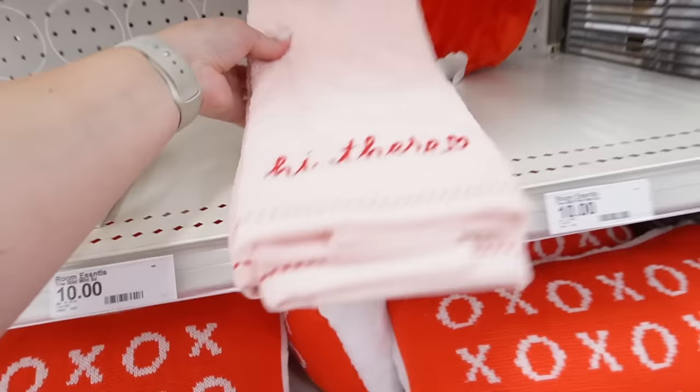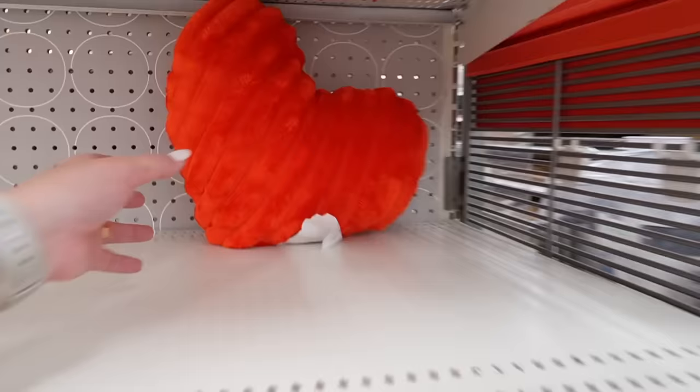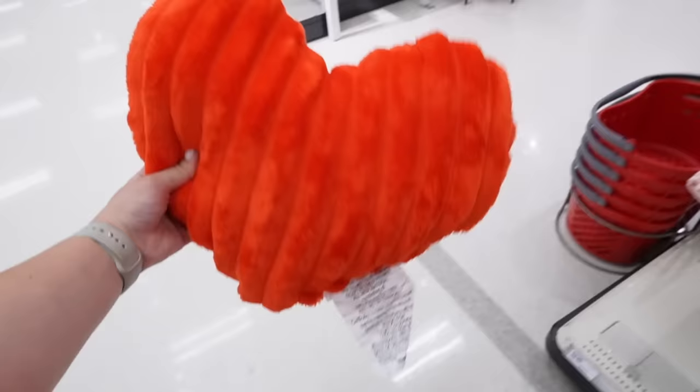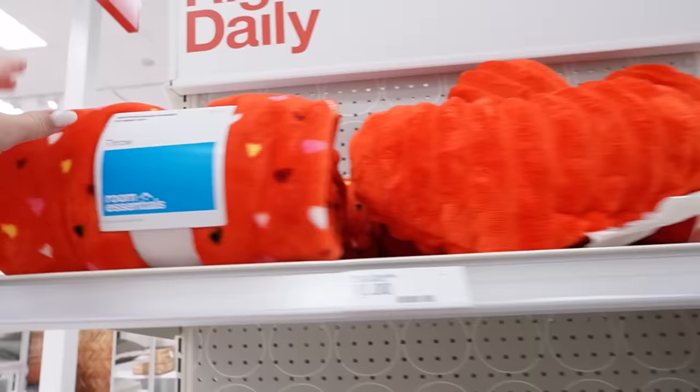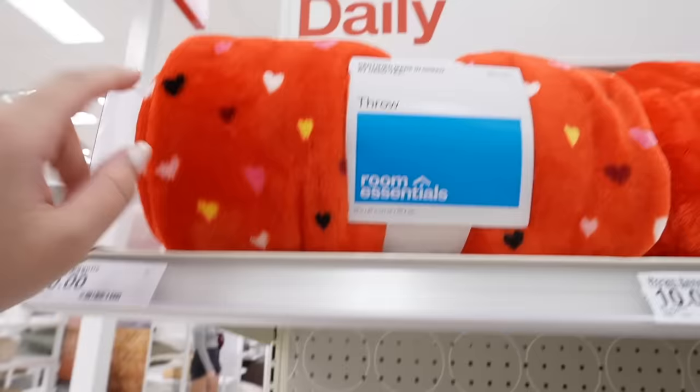It has this nice diamond crisscross pattern with embroidery details. The other pillow is this ribbed red heart — it's classic, they've brought this back for the last few years. Hopefully it comes in more colors but it's so pretty. That's $10. Also for $10 they have this throw blanket with multi-colored hearts — burgundy, pink, light pink, yellow, white, and black. All different colored hearts, again $10.